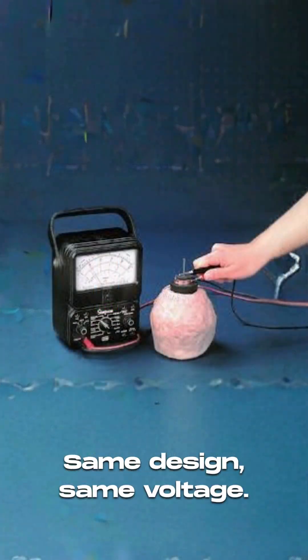Replicas prove it. Same design, same voltage. Real electricity.